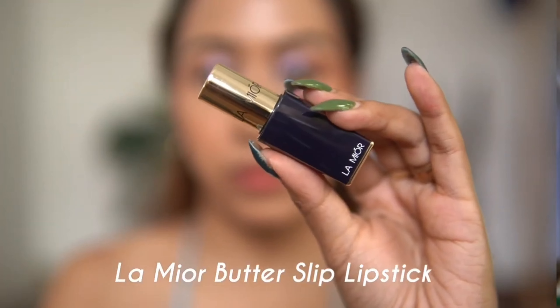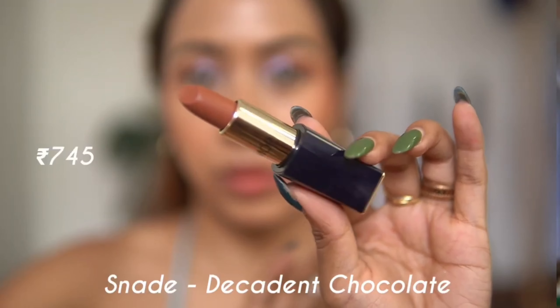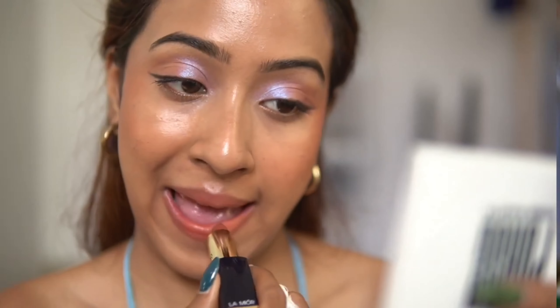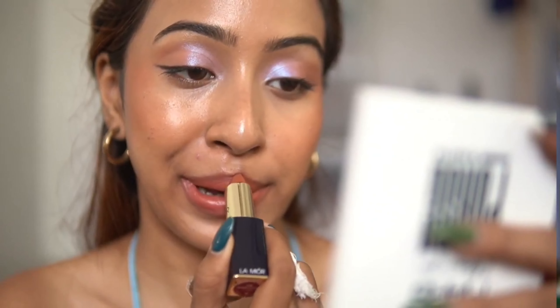The formula of these lipsticks is very much on the satin side — not exactly matte, which I don't mind at all. I do love an occasional satin lipstick, and when it comes in such a good flattering nude color, I'm all for it. It looks very beautiful and this shade is going to suit so many different skin tones.